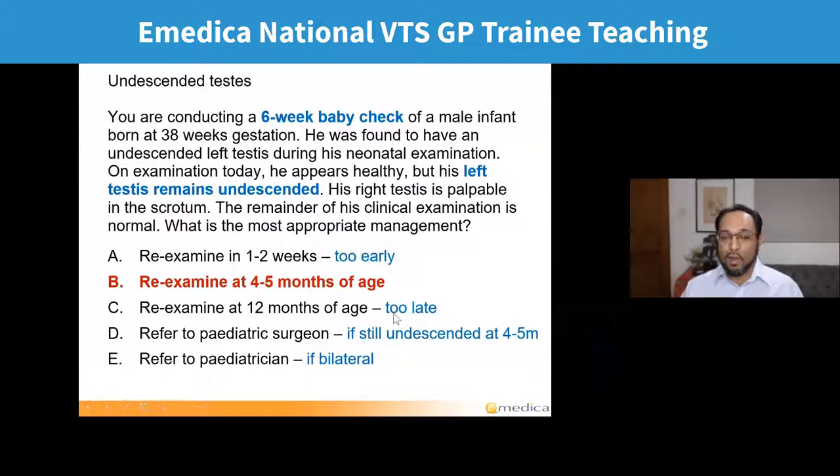If we wait till 12 months, that's too late — because they should be having the operation at about 12 months. The British Association of Paediatric Surgeons recommends 12 months as the optimum time. If we wait to examine at 12 months and then refer, by the time they get the operation it might be 18 months. The option of referring to paediatric surgeon would be if still undescended at four to five months, so they can get the operation at 12 months. Referring to paediatrician would be if it was bilateral, to look at things like congenital adrenal hyperplasia.